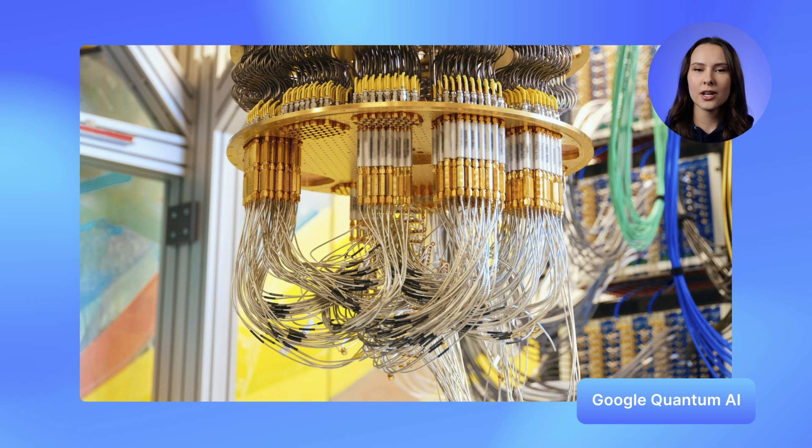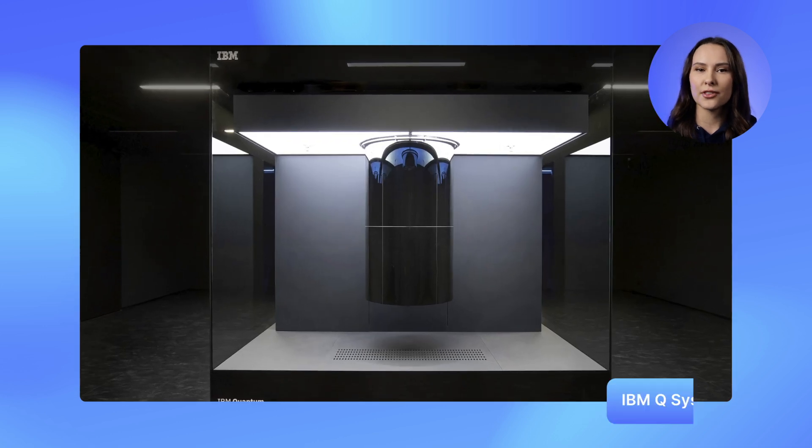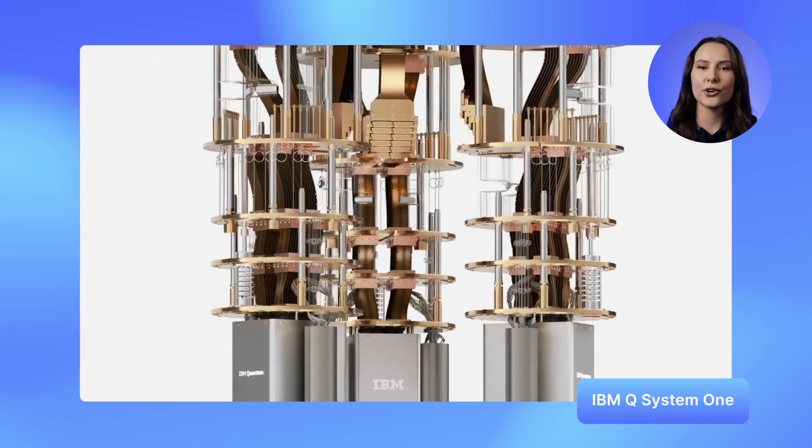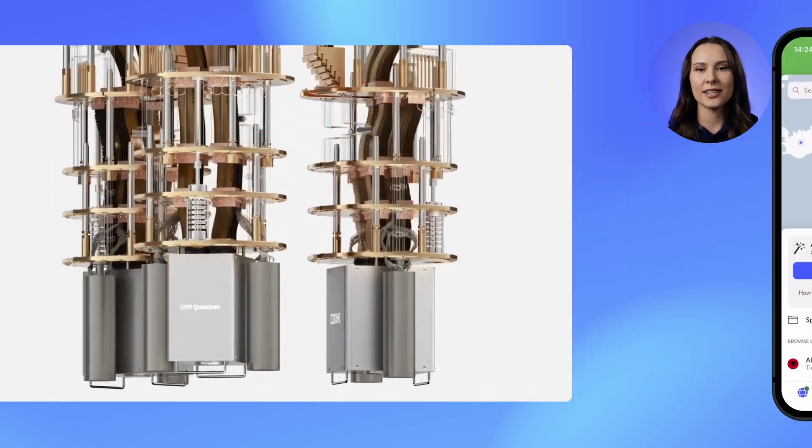Big news for iOS and macOS users. NordVPN is taking security to the next level with post-quantum encryption. Quantum computers are coming, and when they do, they could break traditional encryption methods in seconds. With NordVPN post-quantum, your VPN traffic stays secure even as encryption threats advance.